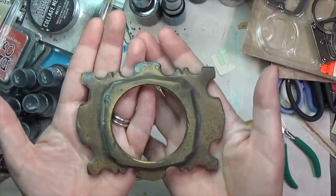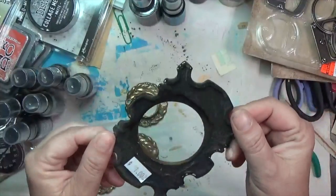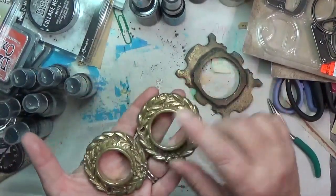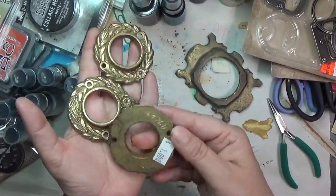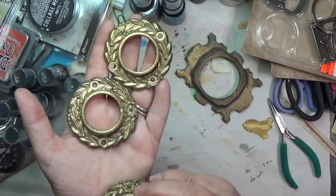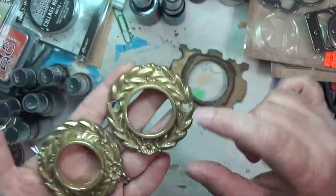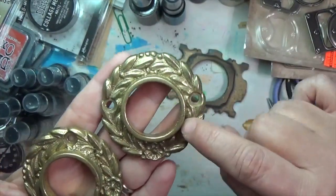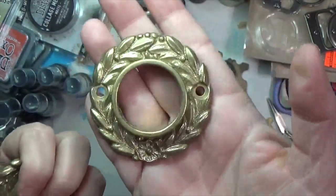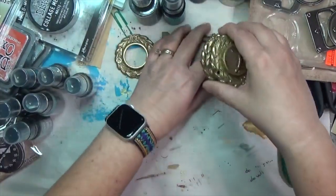I found some brass pieces — no idea what they are, no way to attach them. There were four of them but the fourth one had the brass rubbed off and looked weird so I didn't get it. The other three have holes so you can put screws or nails to attach them. I thought they would make neat little frames for something.